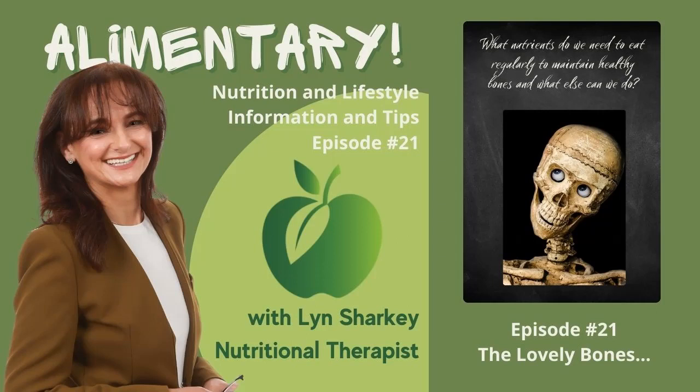Welcome to Alimentary, the podcast series where you will not only learn about your amazing body, how it works, and of course why nutrition is so important, but also pick up some simple recipes, lifestyle tips and tweaks to support you to influence your health in a positive way.